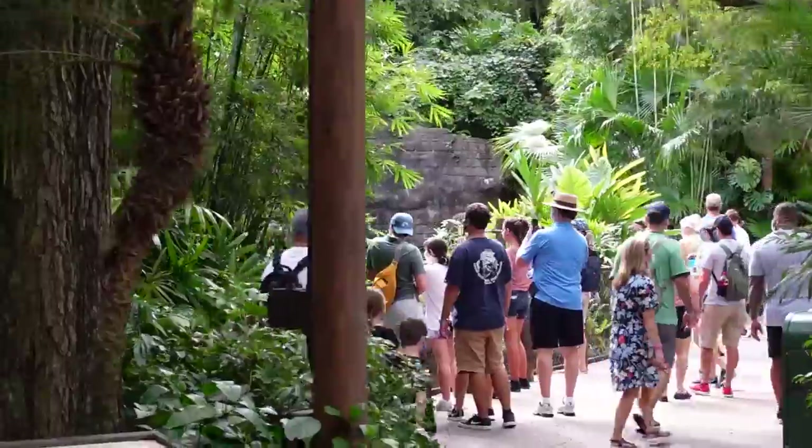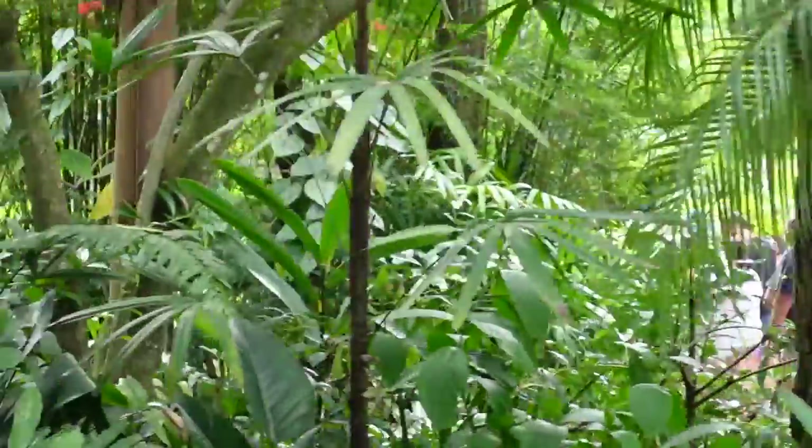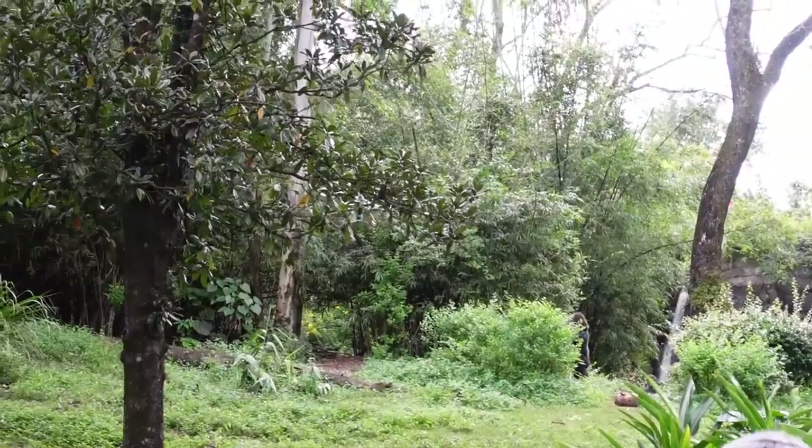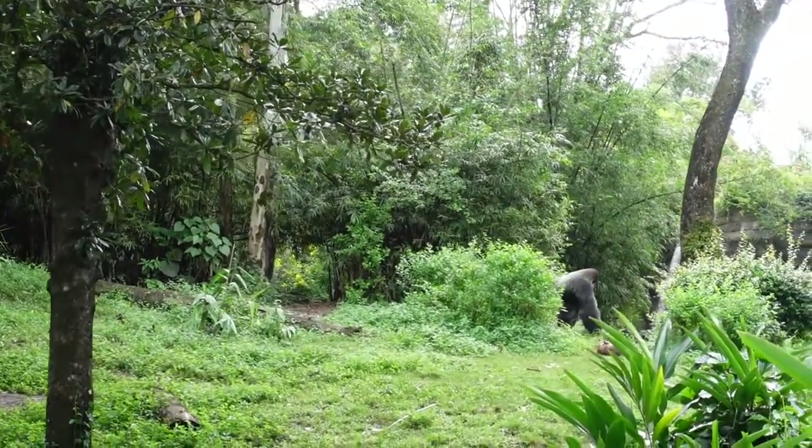Any animal that is social and polygamous the way gorillas are is going to have bachelor groups. Because the sex ratios are generally 50-50 with males and females, if one male has several females, then others just aren't going to be able to have mates. We have bachelor ring-tailed troops too, which is different because ring-tails are matriarchal — so it's actually easier to keep males together since they're less aggressive.